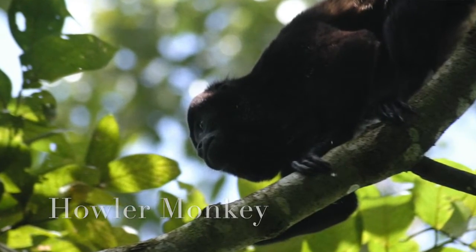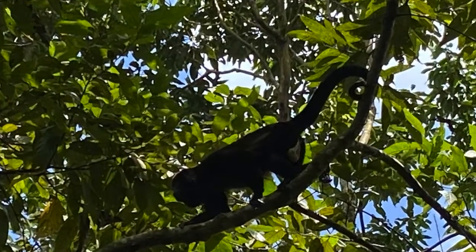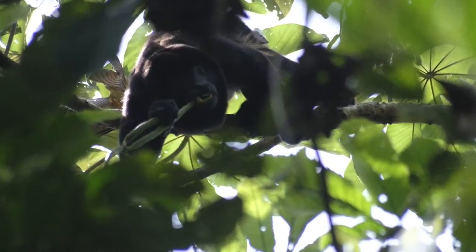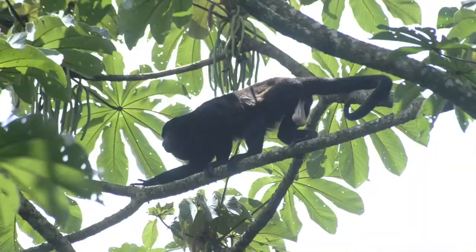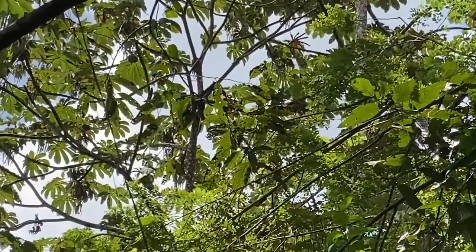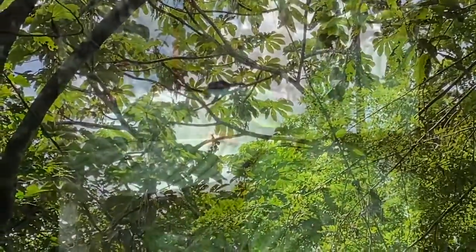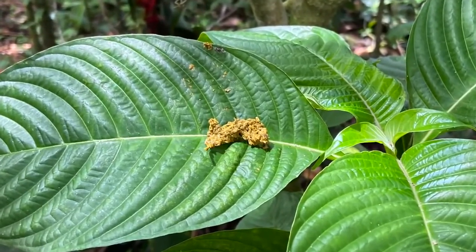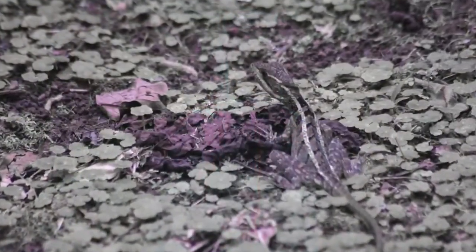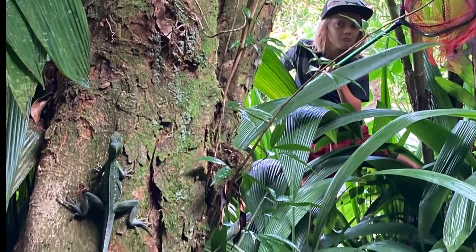The only bad thing about Costa Rica is that the howler monkeys wake you up at five in the morning. You go outside to check what's going on and they throw fruit seeds at your head that they've been eating all night. Then you go back inside and they steal your car keys and hide them in branches and holes. You go back outside to find them and they poop on your head — all diarrhea — and then you can't find your car keys and you have to take a shower to get all the poop off.